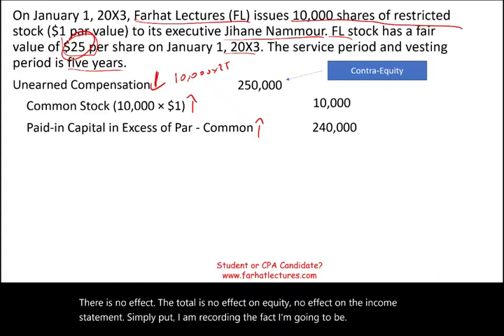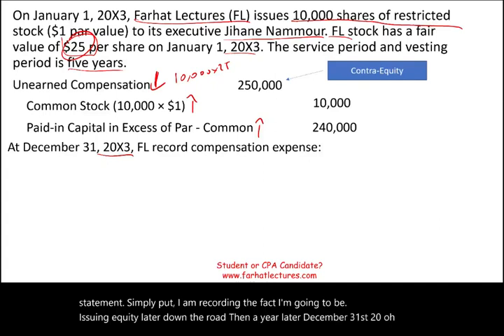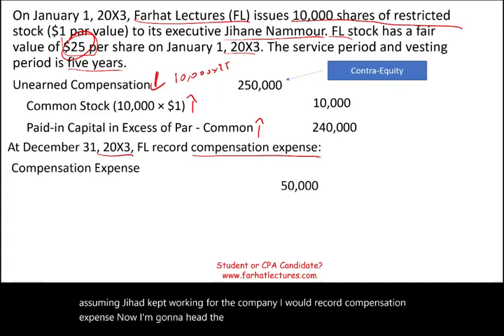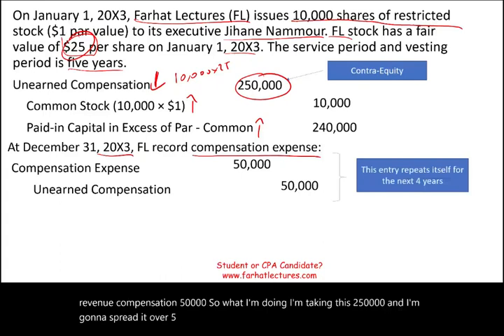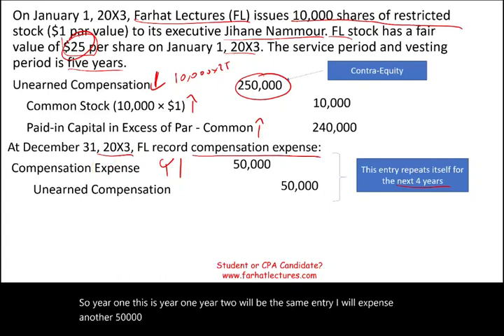Then a year later, on December 31st, 20X3, assuming Jihan kept working for the company, I would record compensation expense. I debit compensation expense $50,000 and credit unearned compensation $50,000. What I'm doing is taking the $250,000 and spreading it over five years, expensing $50,000 each year. This entry repeats itself for the next four years — year two, three, four, and five — each time expensing another $50,000 and reducing unearned compensation by $50,000.